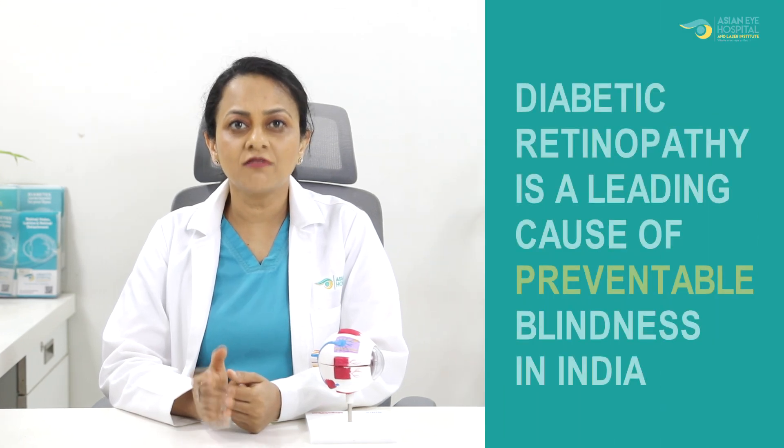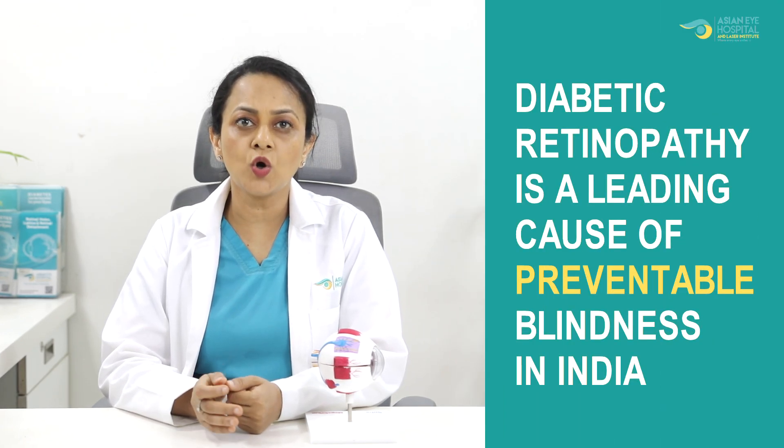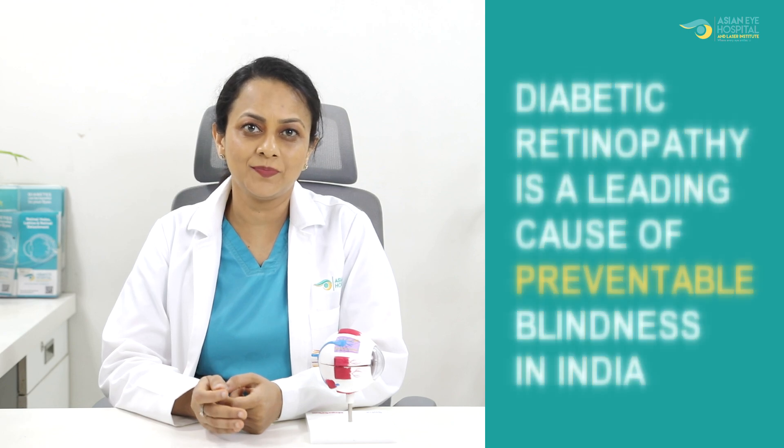Today we will be discussing our very important topic which is diabetic retinopathy. Diabetic retinopathy is a leading cause of preventable blindness in India. Preventable is a very important word because it can be easily prevented if treated in time, and that's what all of us living with diabetes need to understand.